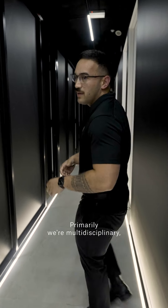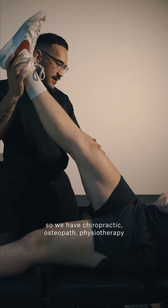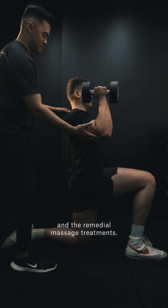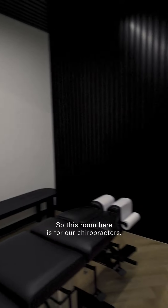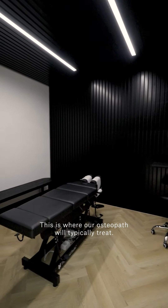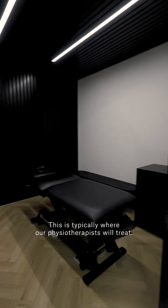Primarily we're multidisciplinary, so we have chiropractic, osteopath, physiotherapy and remedial massage treatments. This room here is for our chiropractors. We've just got some consults going on in these two rooms at the moment as well. This is where our osteopath will typically treat, and this is typically where our physiotherapists will treat.